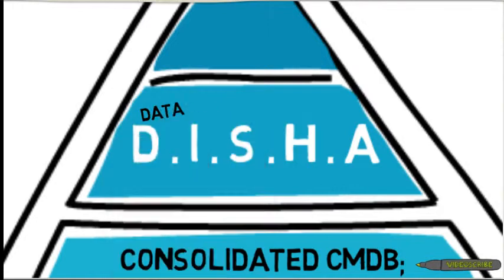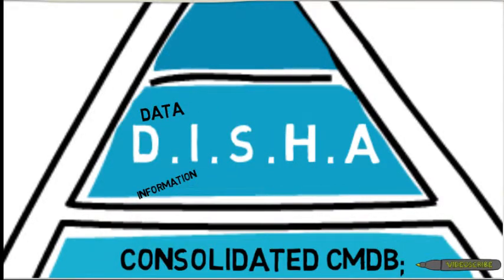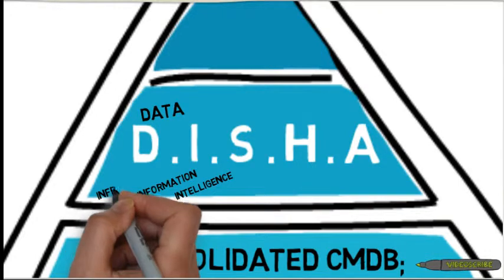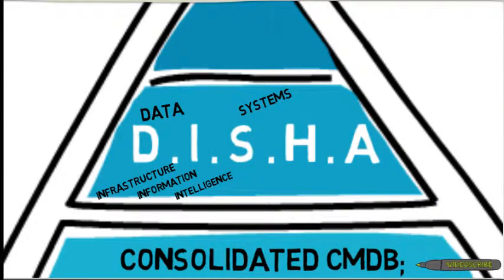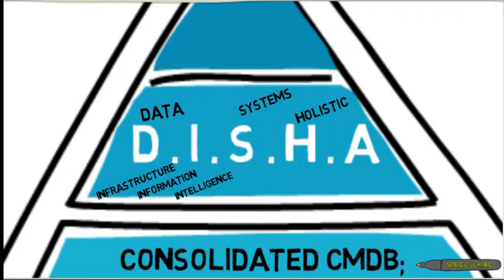D.I.S.H.A. stands for: Data, Information, Intelligence, Infrastructure, Systems, Holistic, Analysis.